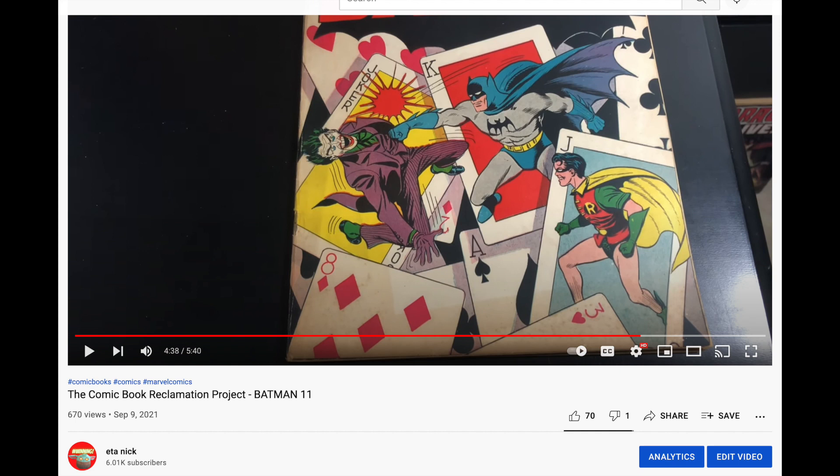Batman 11 is graded. If you haven't seen the original video where I show you the book outside of the slab — I crack it out and show you before and after — it was pretty dirty with lots of pressable defects, and it turns out really well. Are you ready to see the result? The link to the video is below in case you want to see what it looked like outside of the slab.